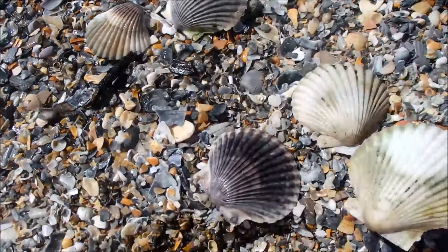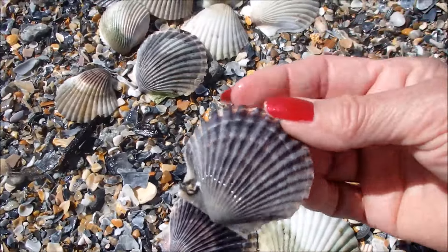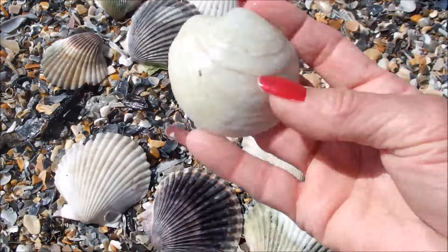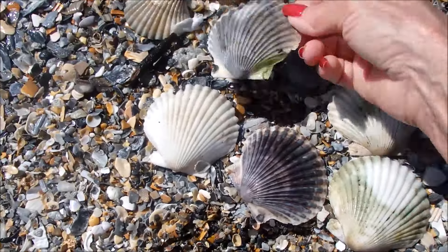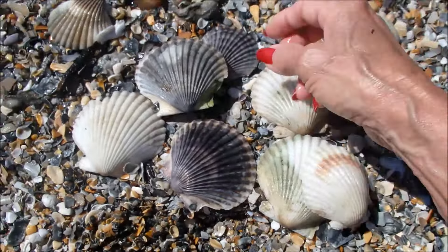Look at these. This is a different one. I like these. Look at that. Absolutely gorgeous.